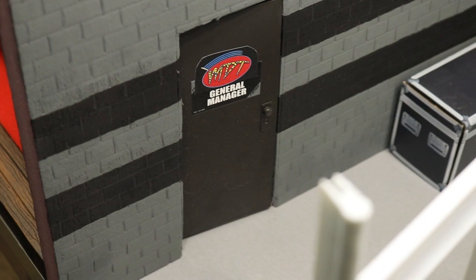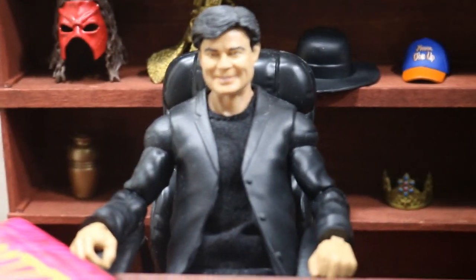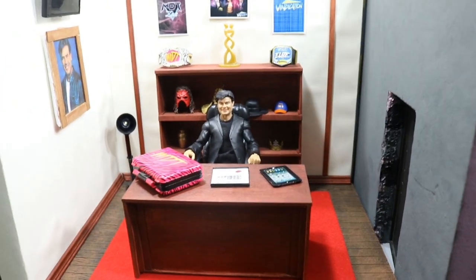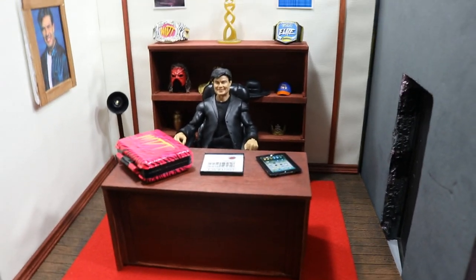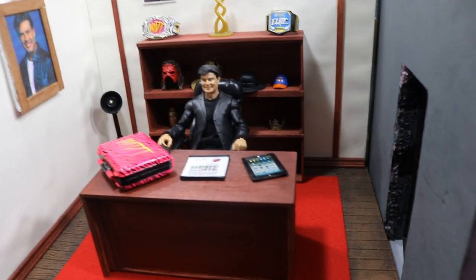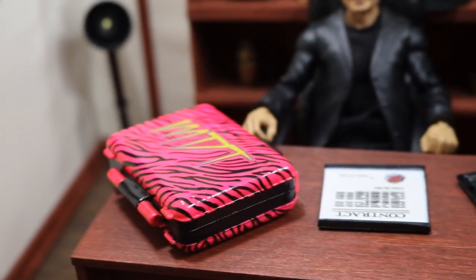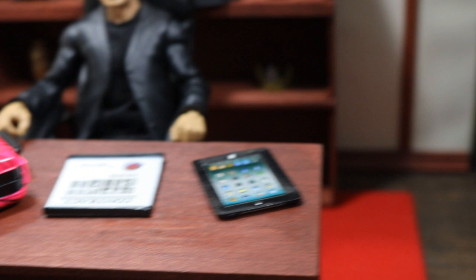If you go through the MDT General Manager's office door, you will enter into the MDT GM's office with Eric Bischoff chilling at his desk. We did do an in-depth full review of this office — I think it was about two days ago, so go check that out. But here's just a quick run-through. We've got this custom-built desk in the middle with some accessories on his table.